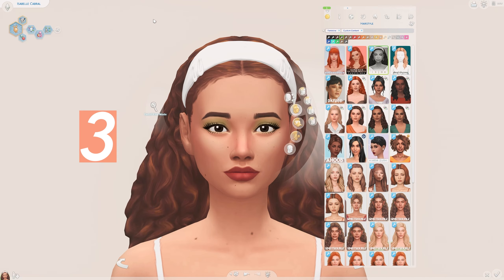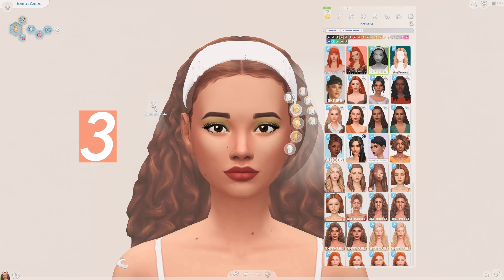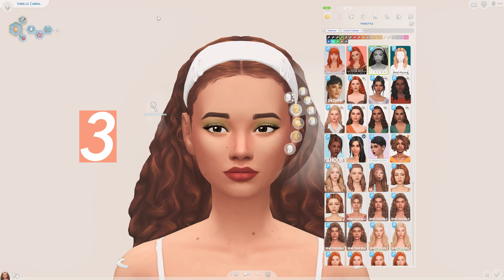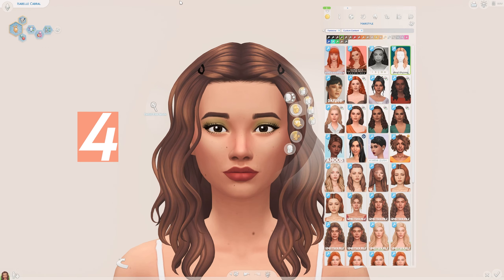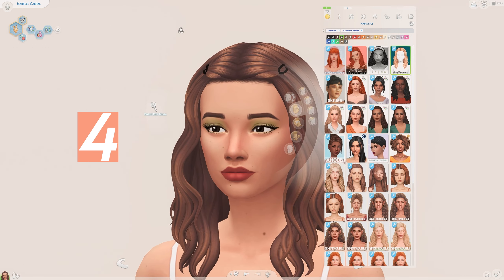I adore this hair by Isjow — it is a very beautiful hair. I love the curls, I love the bandana, and I love the hair clips; I think this is just a very gorgeous hairstyle. We also have this hairstyle by Daylife Sims which is very beautiful — I love the texture of Daylife Sims hairs, they are always so lovely and unique.